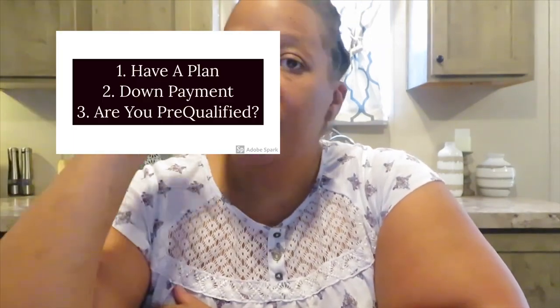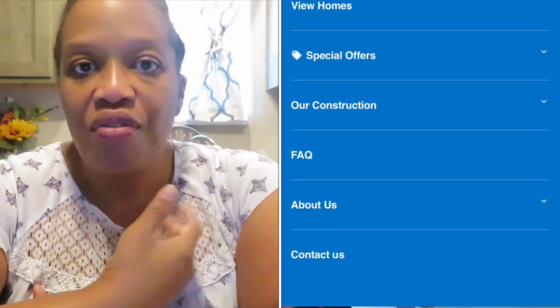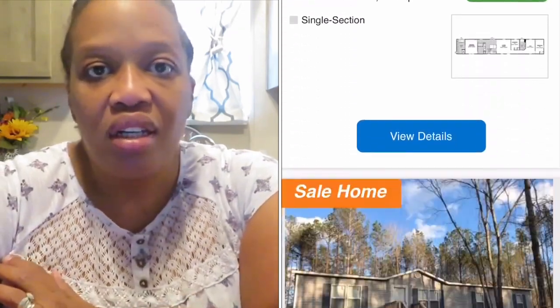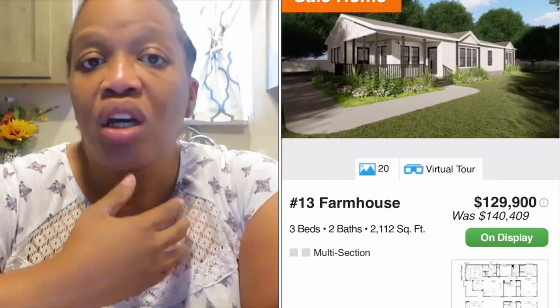So far we've covered: have a plan, have a down payment, and get pre-qualified. Now number four is find your home. My husband and I purchased our home through Clayton Homes, and I'm going to show a screenshot of how we searched for a home online. A lot of manufactured home companies have the same option. Clayton Homes allows you to visit homes from the comfort of your own home — they even have a virtual view so you can walk through every room of the house and determine what you're looking for.